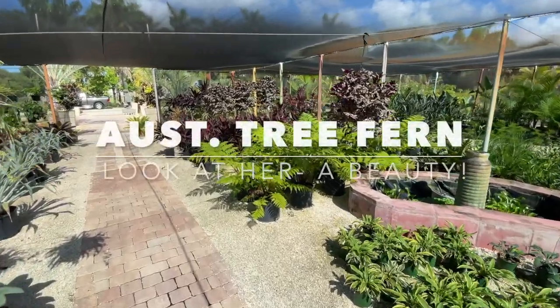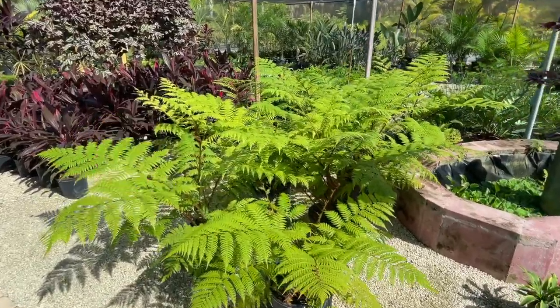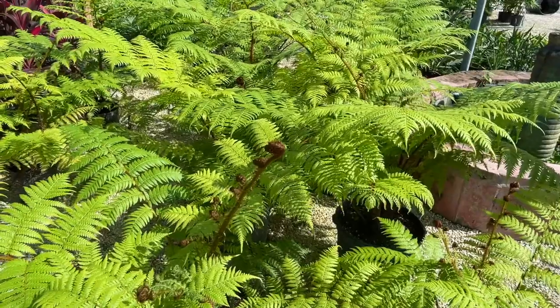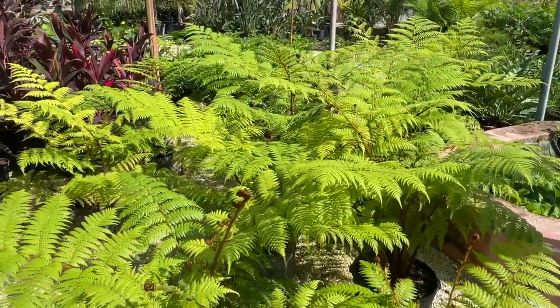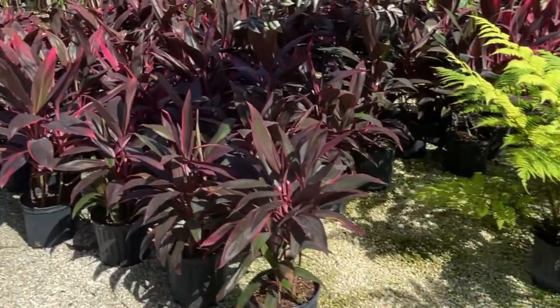Other great plants for the shade include the Australian tree fern. Look at that unfurling — isn't that beautiful? They get up to about ten feet tall. All right, let's move on to the next category.